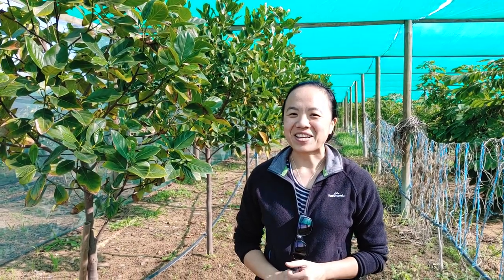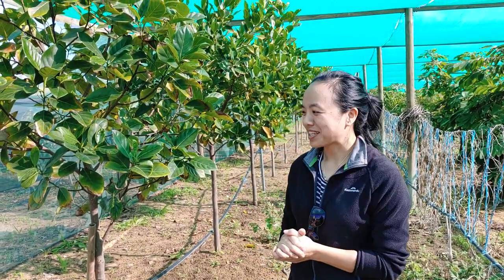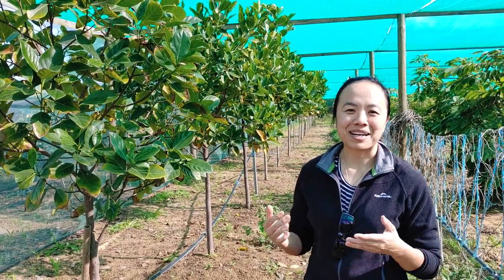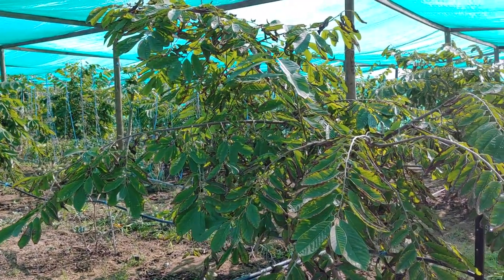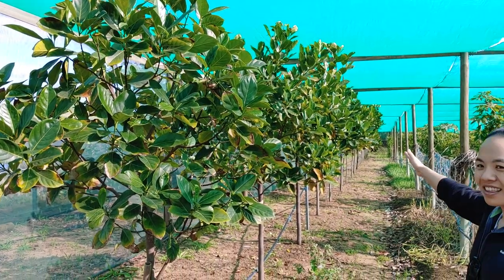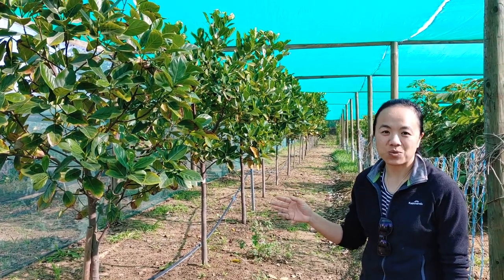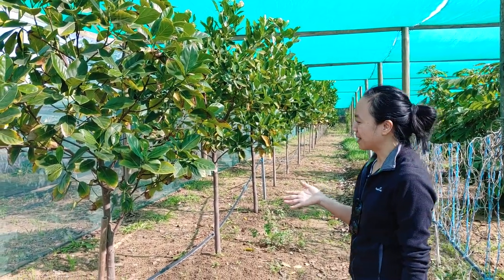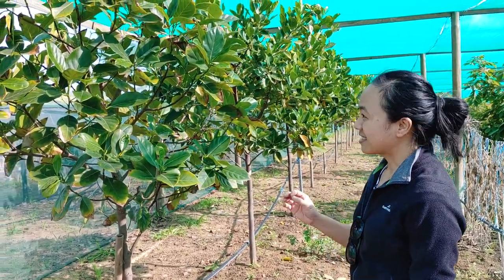We never did an update on this second greenhouse. It doesn't really belong to us — it's a family thing, mainly established by our parents. In this greenhouse it's largely jackfruit and custard apple. Down this line here it's all jackfruit. These were advanced trees when my parents bought them and they're roughly around two meters high, and they're starting to fruit.